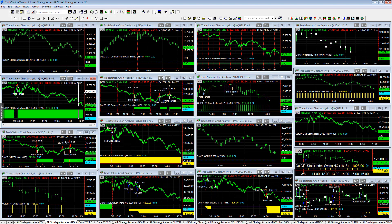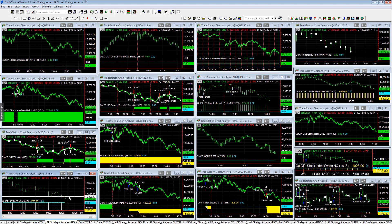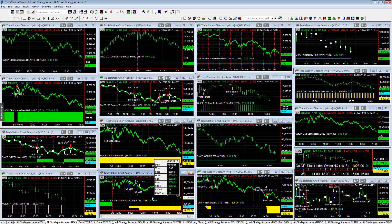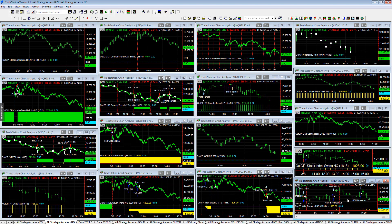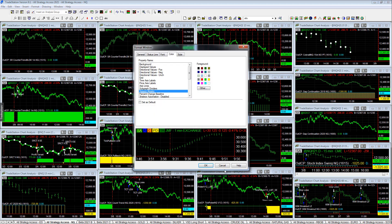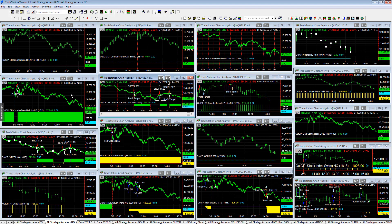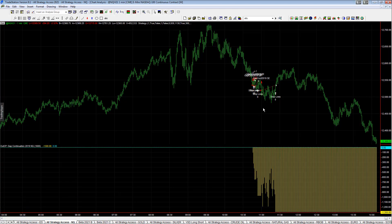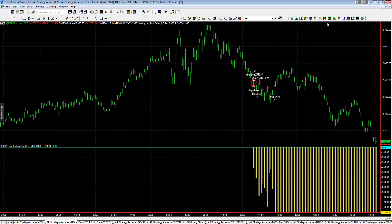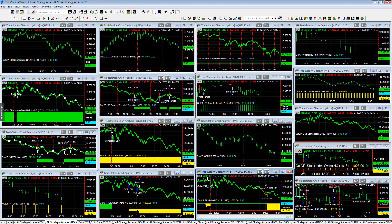SR counter trend 2, V2M 1M, 5M, and 15M all plus 5.75. SR counter trend 2 plus 7.75, 18.20. Minus 7.25 on tick count trend in NQ. Tick pulse V12 minus 6.25. 60-minute breakout minus 10.25, stock index swing minus 10.25. NASDAQ is hard overall — the SR counter trends did well, but NASDAQ is generally difficult with wide-ranging point values. Cap continuation 2019 minus 13.00 with a $300 stop loss — not trading this one, we're still monitoring it.